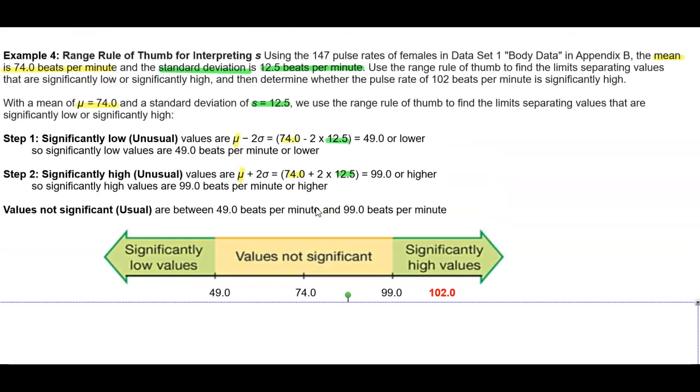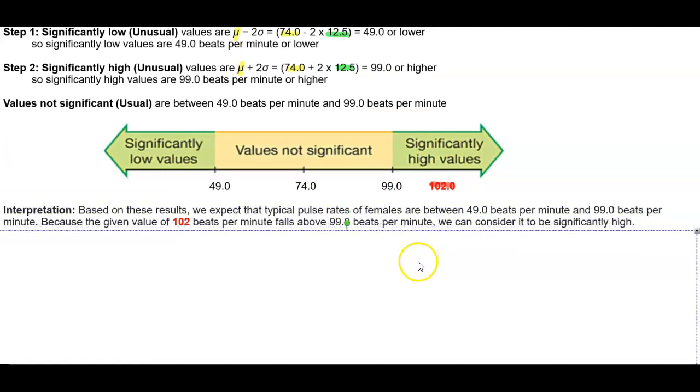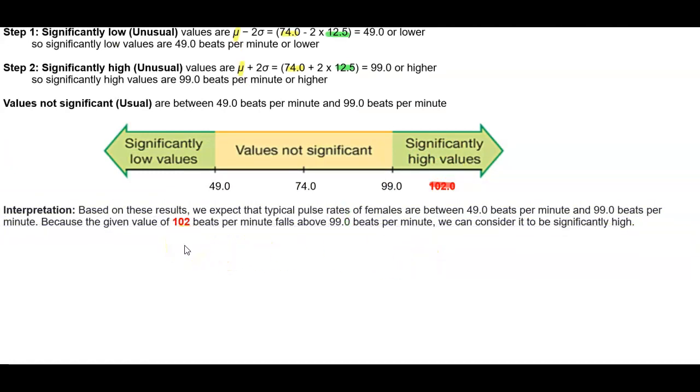Now let's go back to the question. The question asks us to determine whether the pulse rate of 102 beats per minute is significantly high. If we look at 102, we can see that it's beyond 99, which means it is a significantly high value. Based on these results, we expect that typical pulse rates of females are between 49.0 and 99.0 beats per minute. Because the given value of 102 beats per minute falls above 99.0 beats per minute, we can consider it to be significantly high.